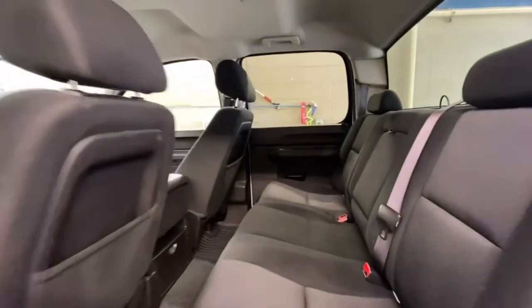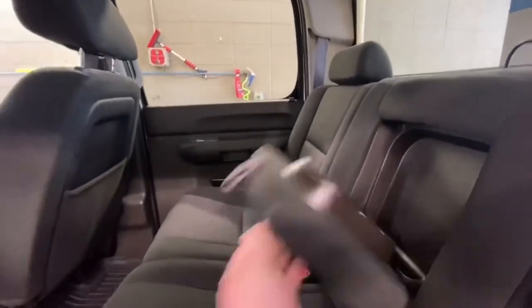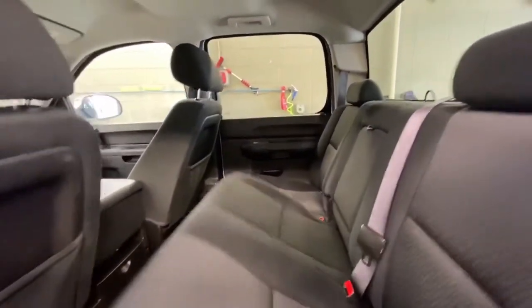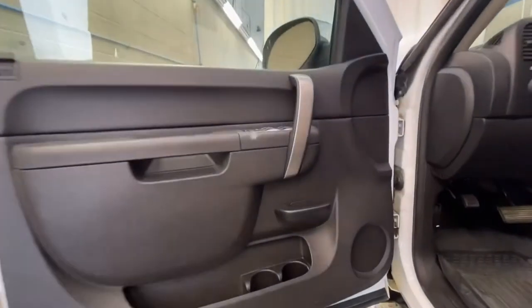Moving inside the back seat, you've got power windows, storage pouch in the back seats, ebony cloth seating, and cup holders in the center. The seat also folds up for more storage. Moving to the front, you've got power windows, locks, and mirrors on the door.